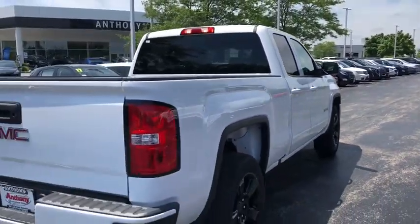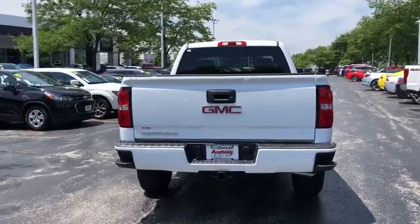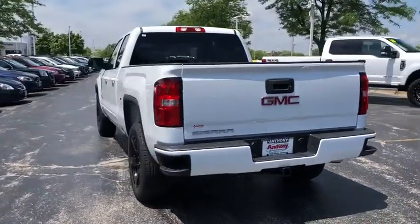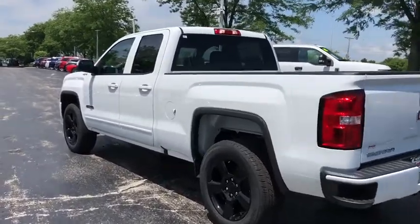Sierra 1500 now comes with an automatic transmission that combines high max hauling capability with precise control. This isn't just a vehicle, it's an experience. So stop in for a test drive today.